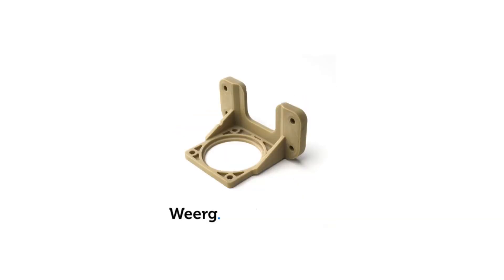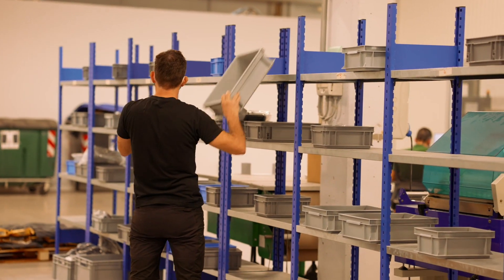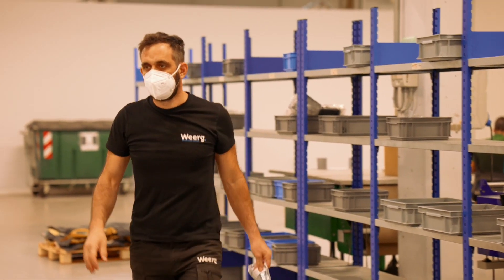When we find a good supplier, we are lazy and we don't like to change. So we think that we will stay with Intamsys for a very long time.